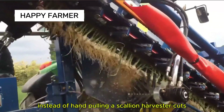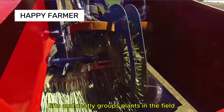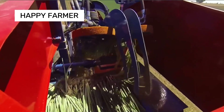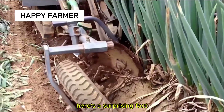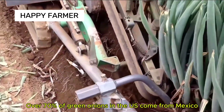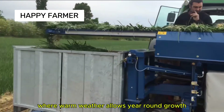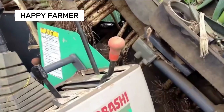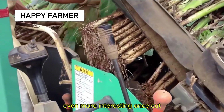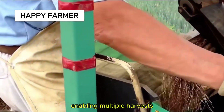Instead of hand-pulling, a scallion harvester cuts, lifts, and neatly groups plants in the field. Here's a surprising fact: over 70% of green onions in the U.S. come from Mexico, where warm weather allows year-round growth. Even more interesting, once cut, green onions can regrow from roots, enabling multiple harvests.